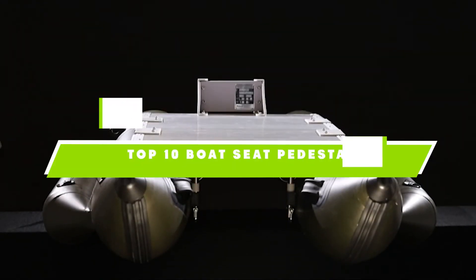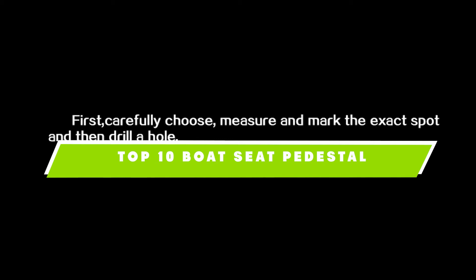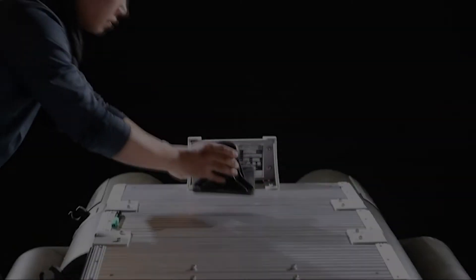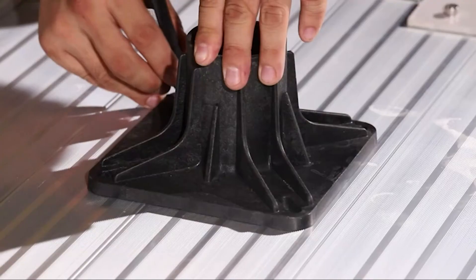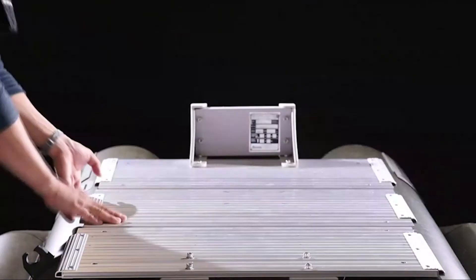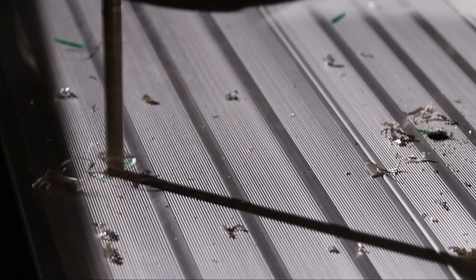If you're looking for the best boat seat pedestal, here's a list you must see. We made this list based on our personal preference and sorted it based on their features, prices, quality, durability, and reputation of the manufacturers. Also, we've included options for every type of customer. So let's get started.